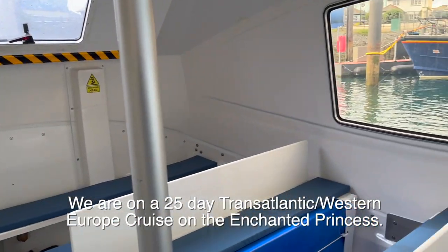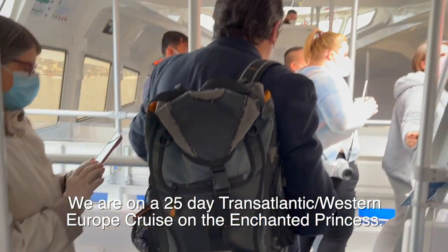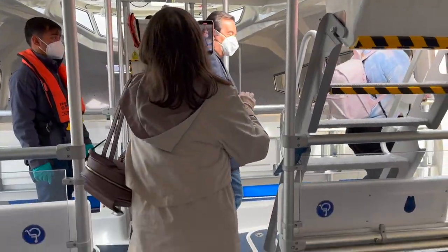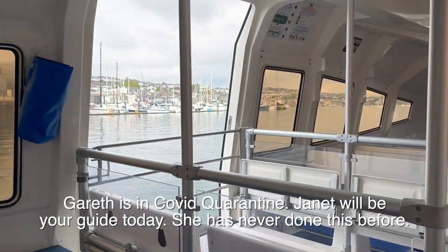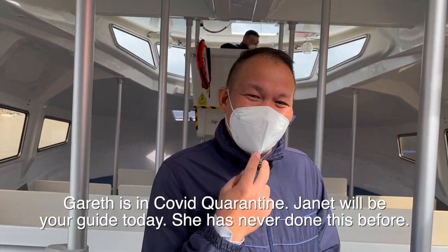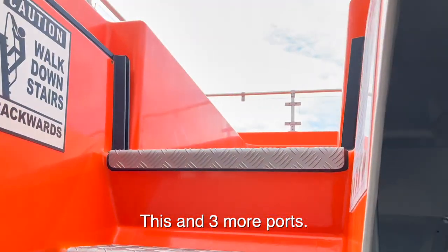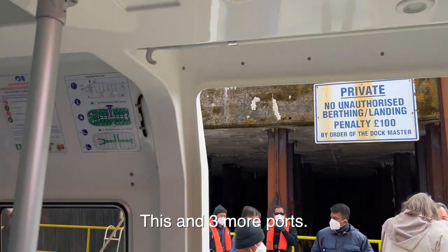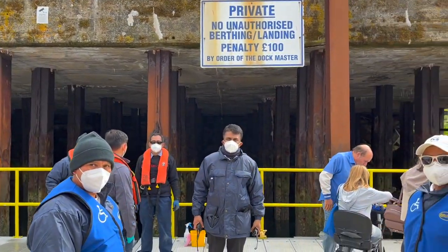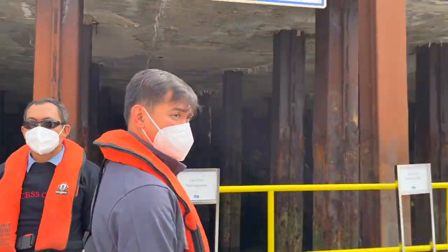These lifeboats that we're on - that they use for the tender - are the Princess lifeboats. As you can see, it's quite large. There's also an upstairs, but the upstairs is open. They have a nice day. There's the stairs for going upstairs. It holds a couple hundred people, I think, so they're not small.